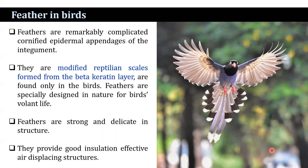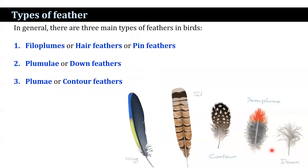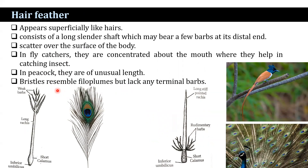In general, there are three main types of feathers in birds. The first type appears superficially like hair, consisting of a long cylindrical shaft which may bear a few barbs at its distal end. They are scattered all over the surface of the body. In flycatchers, these hair feathers are concentrated about the mouth where they help in catching insects.